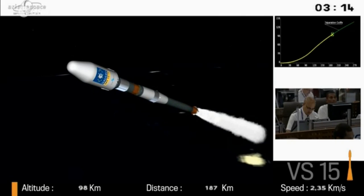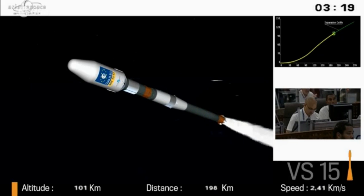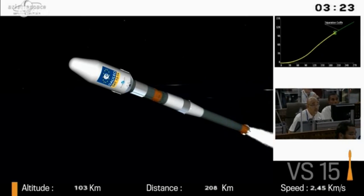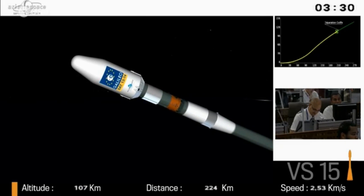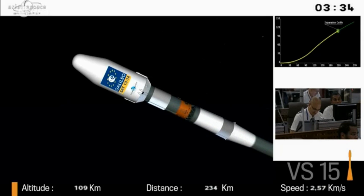It has handled, in one version or another — this is an updated version for French Guiana — all types of missions: telecoms, Earth observation, weather, science probes, Mars missions even. And it's the only manned vehicle able to reach the International Space Station. It's impressive.